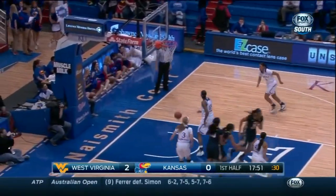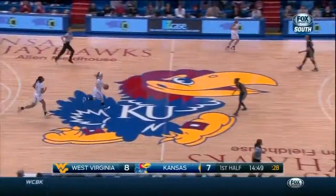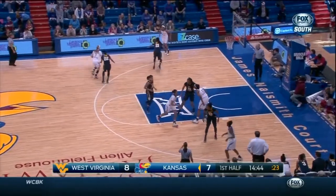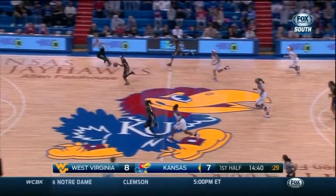Holmes for the three. She's been on a shooting slump, but she nails the three. As Chelsea Gardner had fallen down, Natalie Knight had to pick up her player inside, and that left Morton open on the perimeter. Morton was able to get a free open shot on her first look.